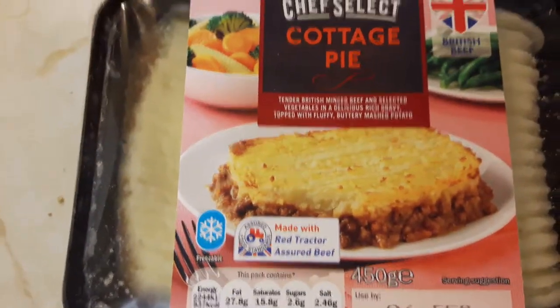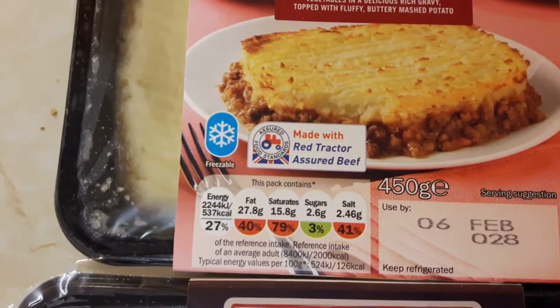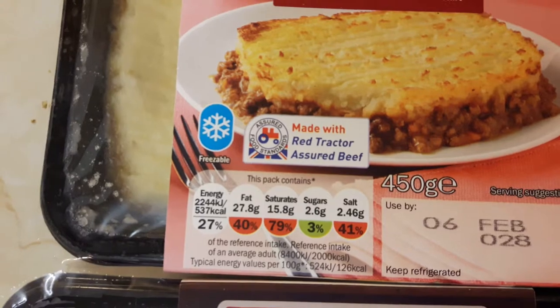On this one — the Chef Select, the Lidl one — the fat is 27.8 grams, which is 40% of your recommended daily amount. The saturates are 15.8 grams, which is 79% of your daily amount.